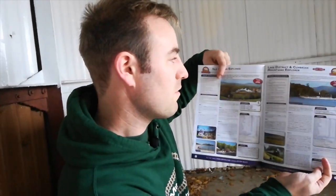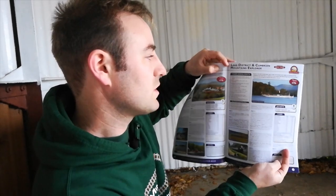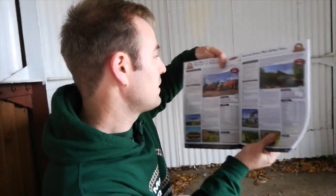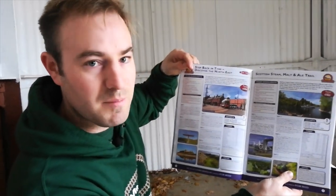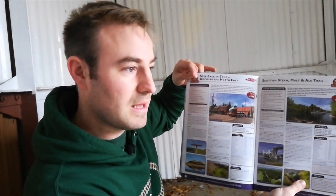Regarding miniature railways, some of the miniature railways I'm going to visit on my series are included on their holidays. For example, this one here — the Lake District and Cumberland Mountains Explorer — visits the Ravenglass and Eskdale Railway. And this one here, Step Back in Time, visits the Heathershaw Light Railway, which is 15 inch gauge, so that will be included at some point in my Miniature Railway Britain series. Coming out soon, the Rail Enthusiast and Steam Tours brochure will be out in the next month or so.